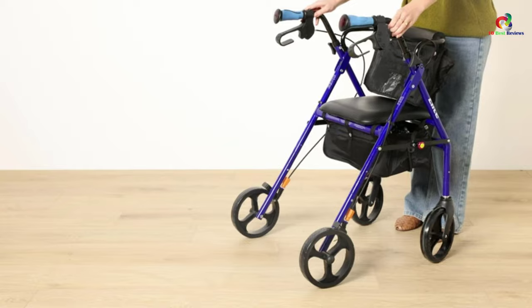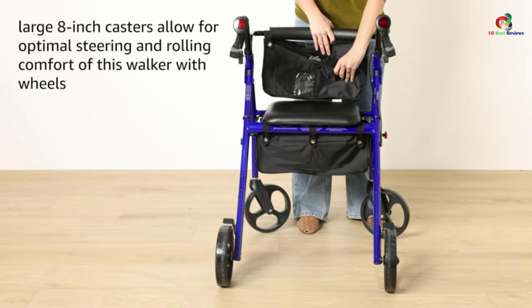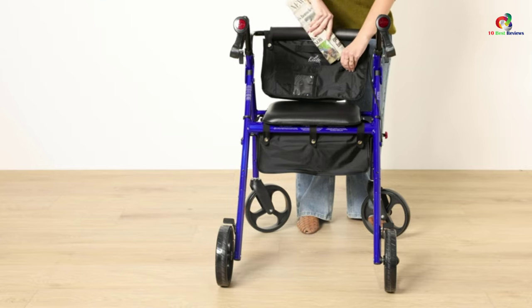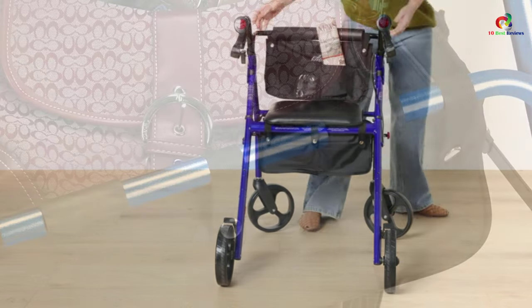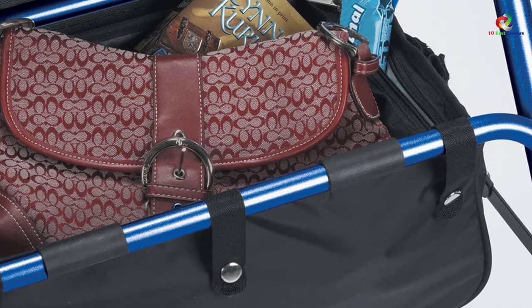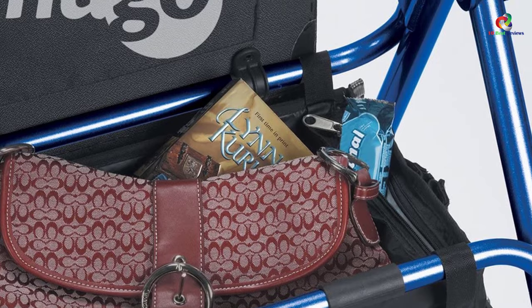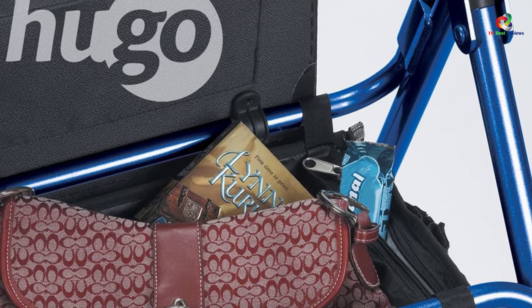It offers adjustable handles with ergonomic hand grips for natural comfort and proper posture. The easy squeeze-and-lock control accompanied by large 8-inch swivel wheels ensure easy gliding and maneuverability over indoor and outdoor surfaces — another great option for those looking for a rollader walker with a dependable seat.